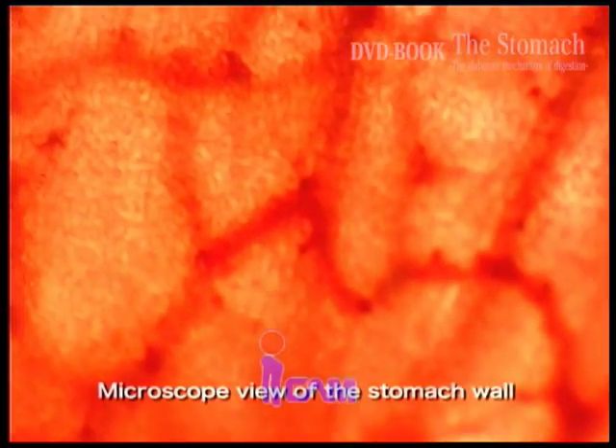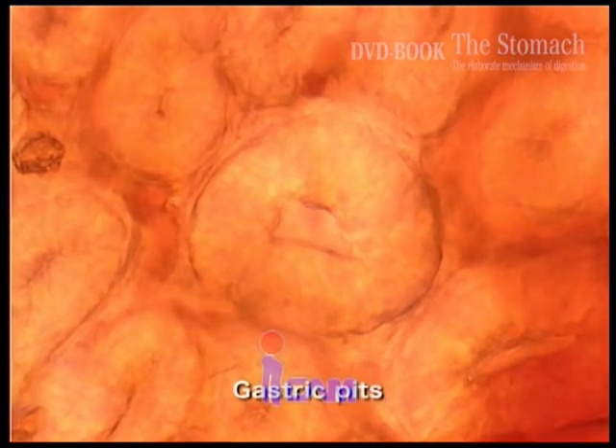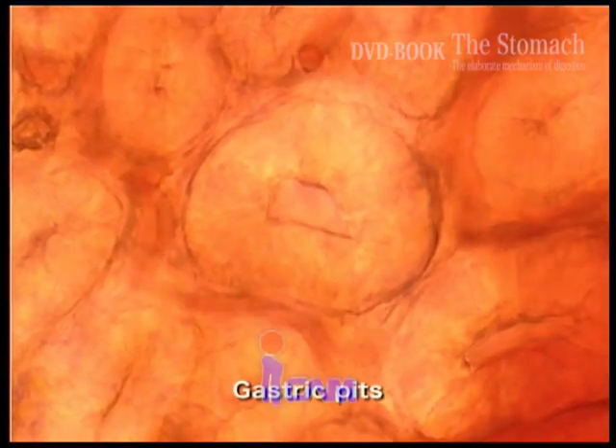There are about 10,000 gastric pits in each square centimeter of the gastric mucous membrane. Gastric juice is secreted from the recesses of the gastric pits.